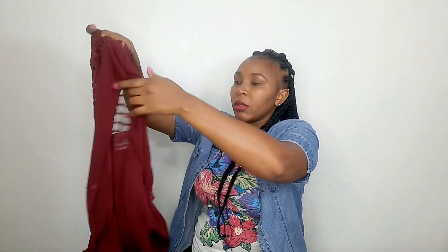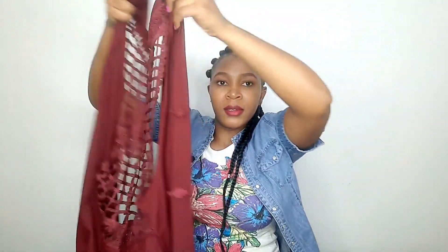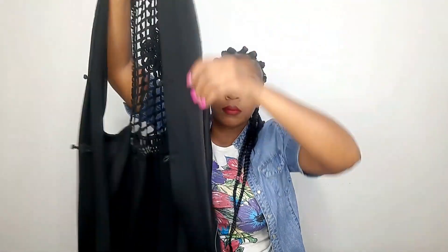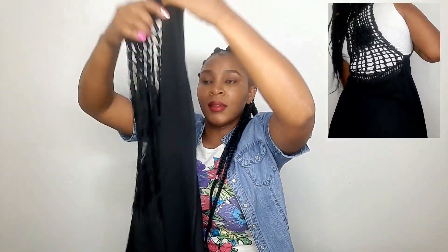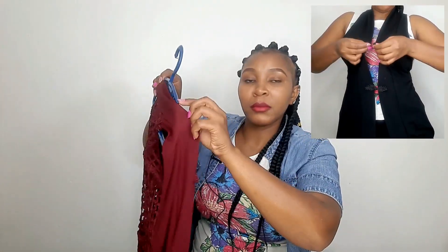If you want waterfall tops, I got these pieces — unique and nice quality. I got two of them for only 500 shillings: this maroon one and this black one. I love the details at the back and the unique buttons. I got these from Prime Shopping Mall. Just look for the unique stuff and I'm sure you'll find them.